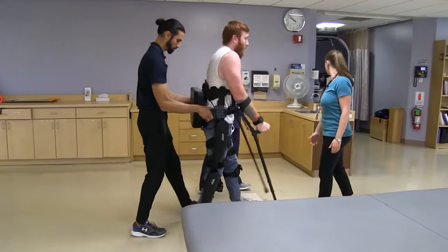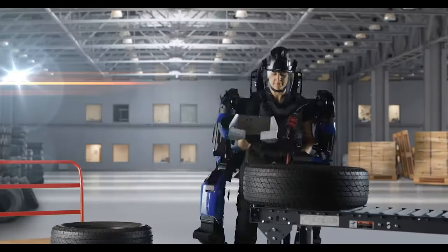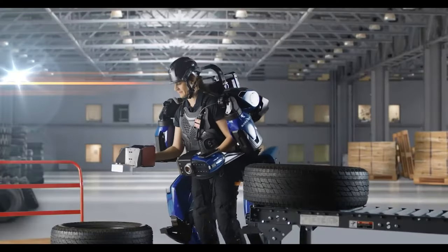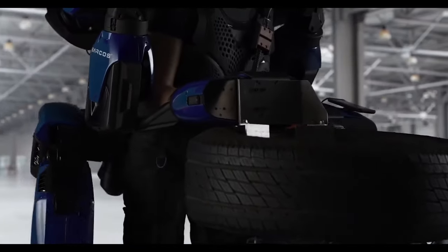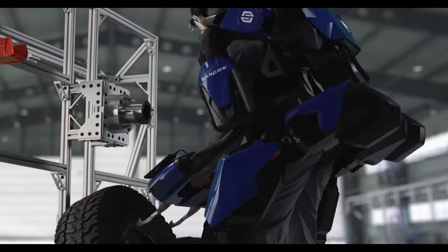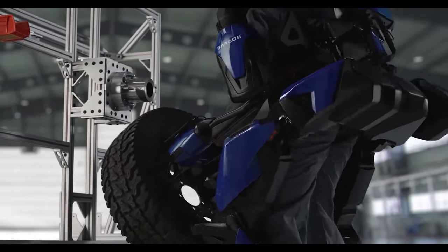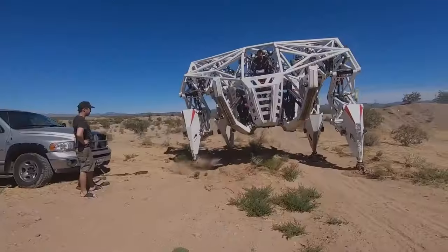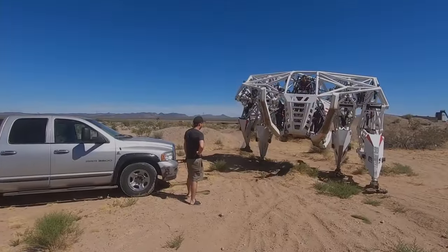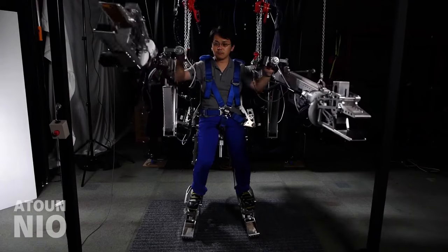These advanced robotic exoskeleton technologies showcase tremendous strides made in augmenting human abilities, from enhancing strength to restoring mobility. This is just the beginning. With ongoing innovations in material science, biomechanics, and artificial intelligence, the future holds the promise of even more natural-moving and sensate exoskeletons, potentially making disabilities and work-related injuries things of the past. What are your thoughts on this futuristic outlook? Feel free to share your comments!